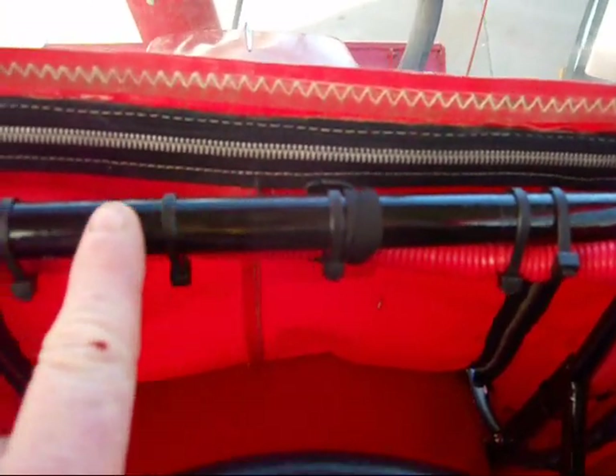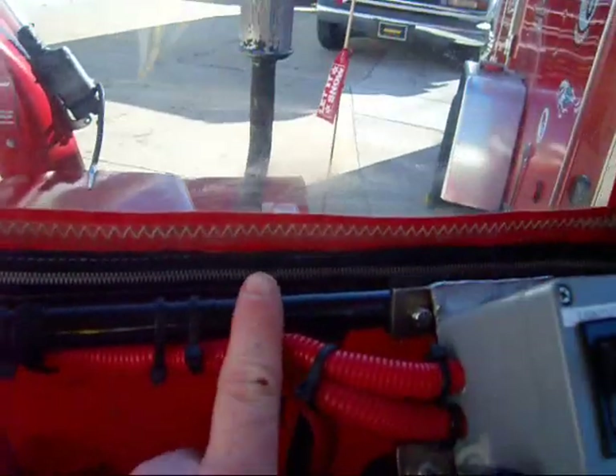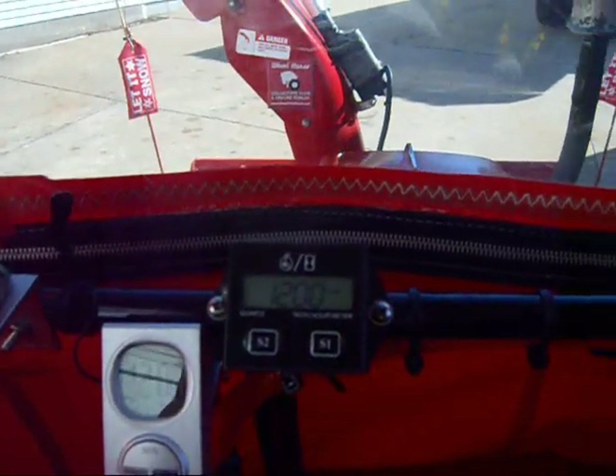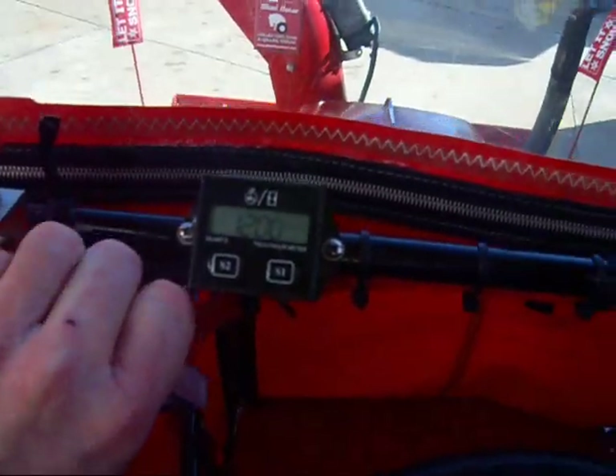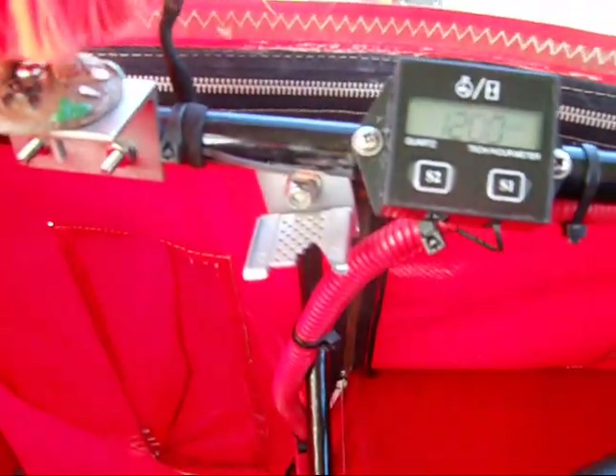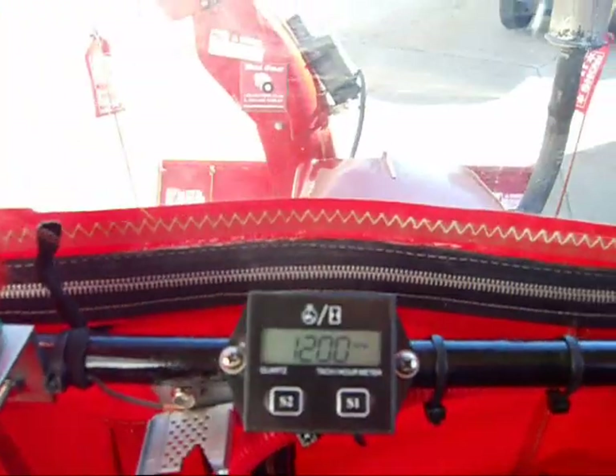I'd like to get a digital amp gauge, and here I've got plenty of room on this rail across here. Got a new clock coming — this thing keeps jumping. I'm so sick of that thing not working.